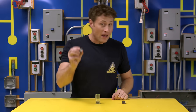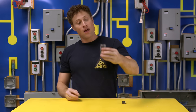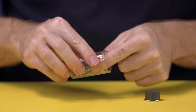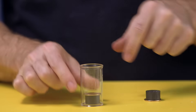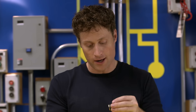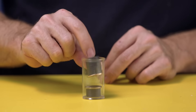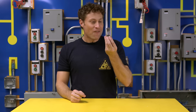When magnets repel each other, some of the most interesting stuff happens. Check this out — this is just a small container, and I've got a magnet in here with a loonie attached to it so it fits nicely. For the top, I've attached two magnets together with another coin on it. I've made sure the two poles repel each other, which means this magnet will just sit there and float. Magnetic levitation!